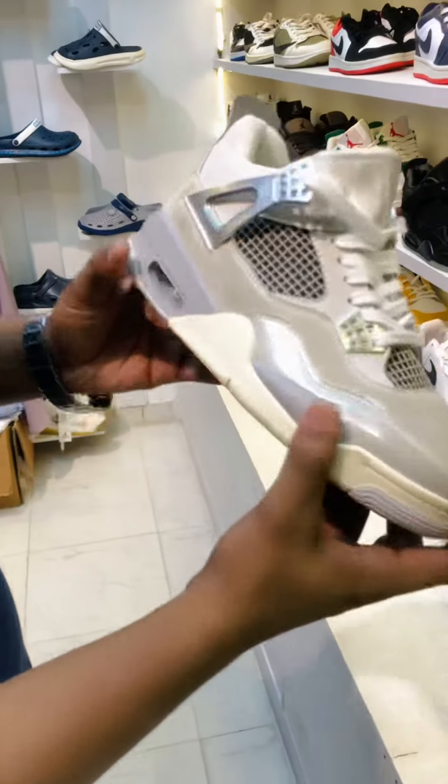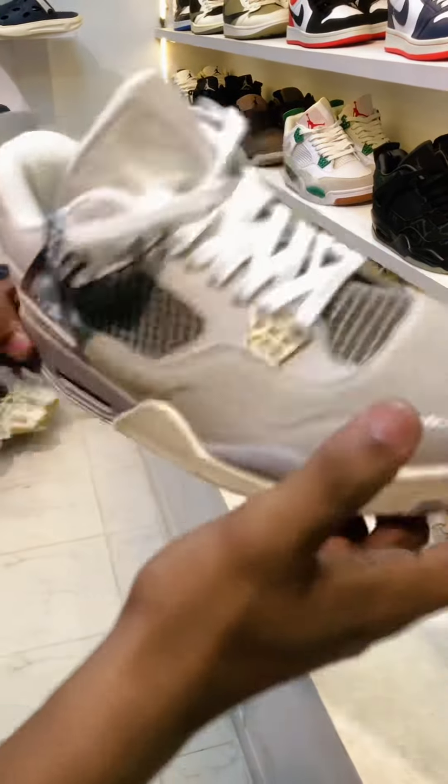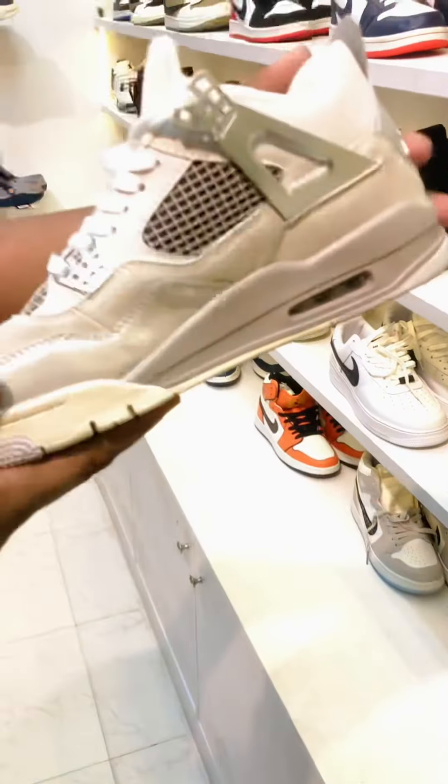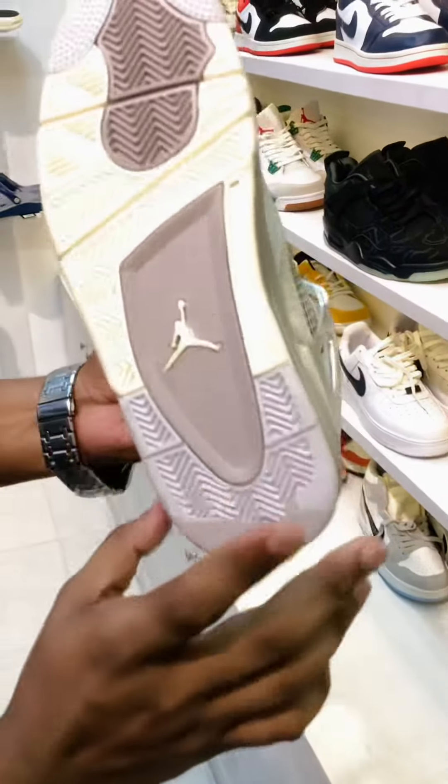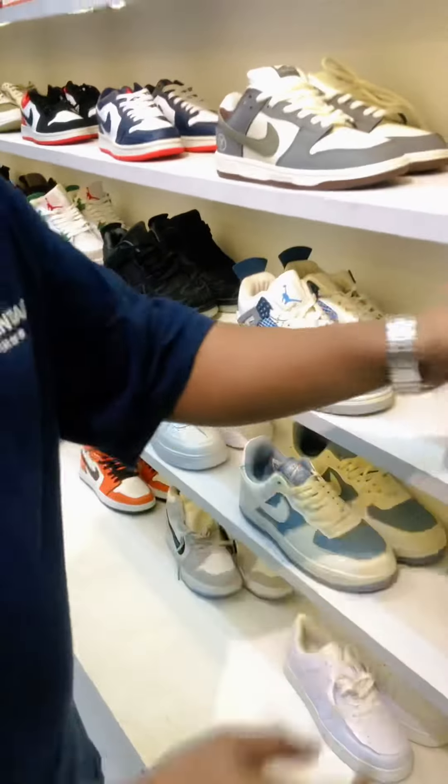We will put it on the side and we will see all of this. This is a sweet leather, this is a great color. This is a premium-grade sneaker.